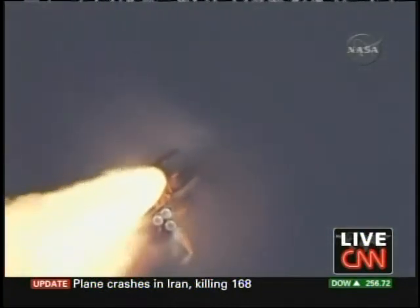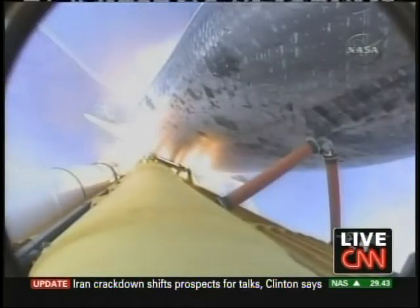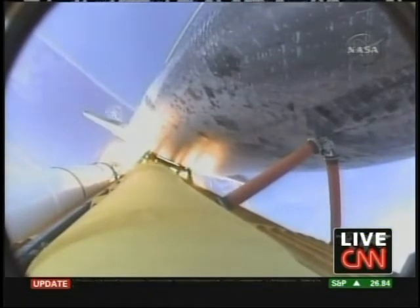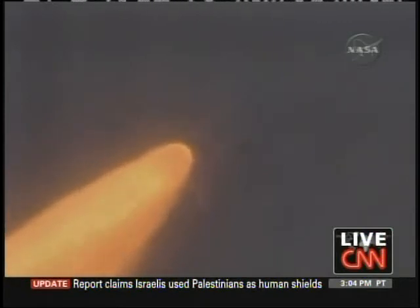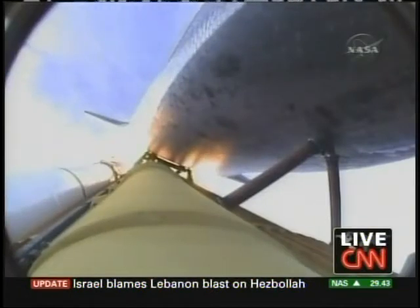Endeavor's engines were throttling down as the orbiter passes through the area of maximum pressure on the vehicle. Now 50 seconds into the flight. Endeavor, go at throttle up. Go at throttle up. The three engines on board are throttling back up. Endeavor flying at 1,100 miles per hour, 10 miles in altitude, and 10 miles down range.